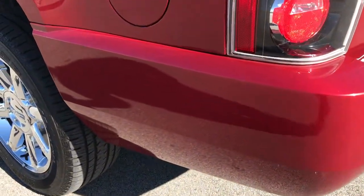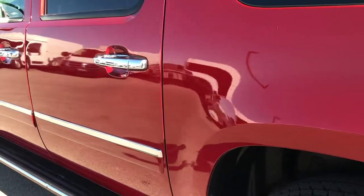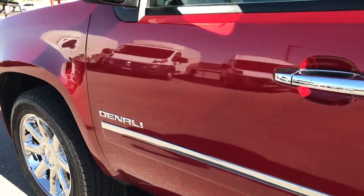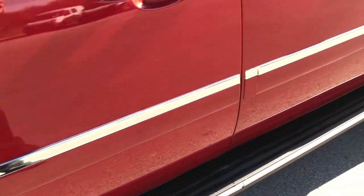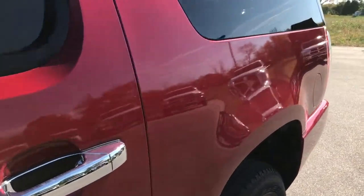Down this side of the vehicle, just as clean as the passenger side — I didn't see any dents or dings down this side either. Very, very clean vehicle all the way around. We want to make sure you get the most accurate representation of the vehicle as possible, so that when you get here there are absolutely no surprises and you'll be 100% ready to go.